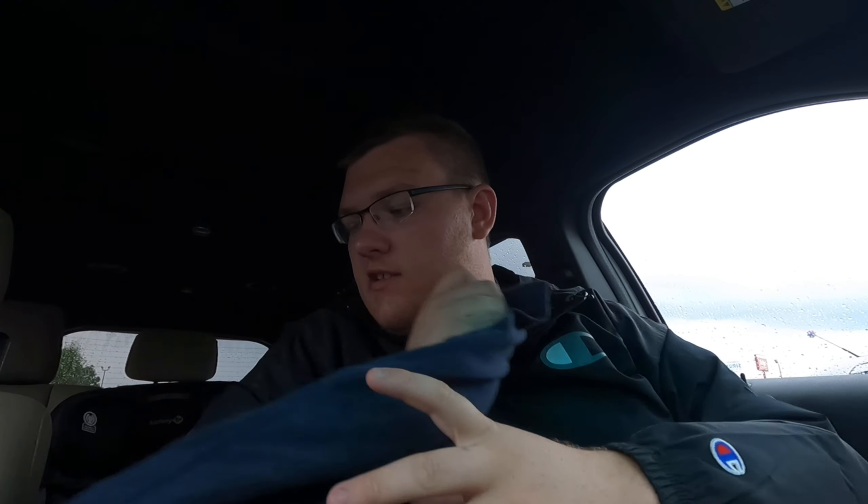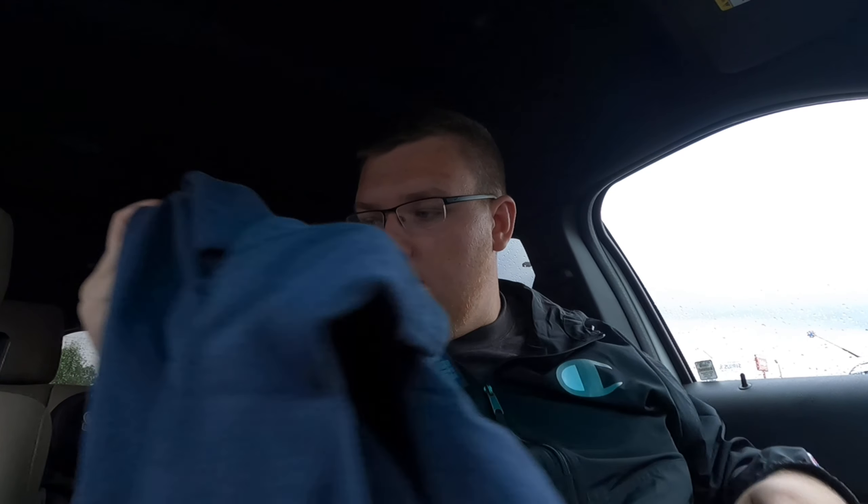I also found a vintage Tommy Hilfiger shirt. It's not a single stitch - it's got the double stitch, so it's not much - but I never find anything like that in my size, which is 2XL. If it fits me I'll wear it; if not I'll make $15 to $20 off of it probably. Turn $2 into $40, I'll be pretty happy about that.